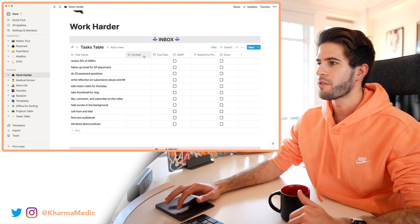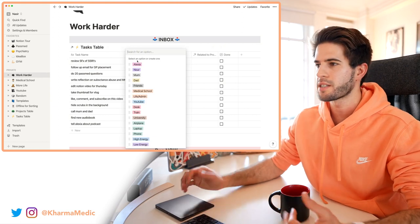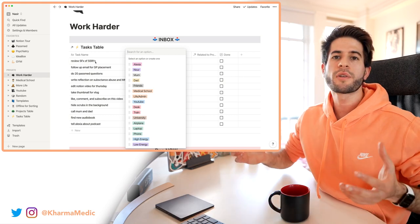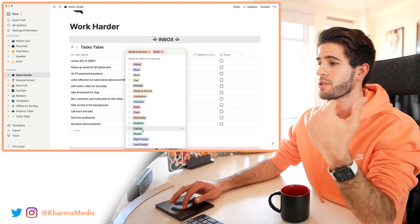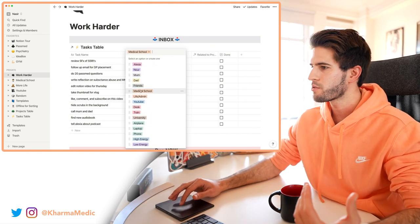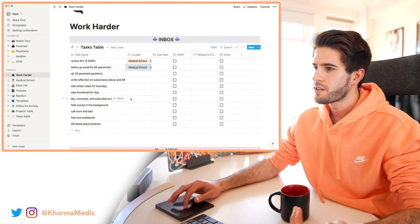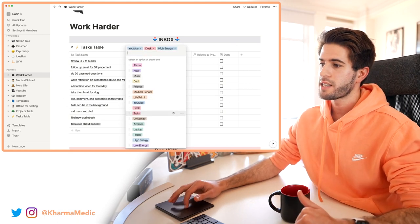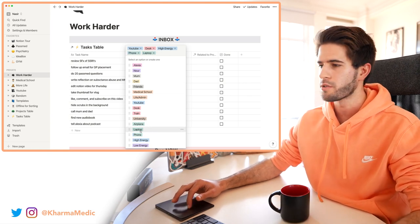The first column is context. For each task I can give some context — for example, 'review the side effects of SSRIs' is medical school, can be done at my desk, requires my laptop, and is a relatively low energy task. 'Follow-up email for GP placement' — also medical school, desk, low energy, laptop or phone. Something like liking, commenting, and subscribing on this video is a pretty high energy task, quite important — and I can do it on my phone or laptop.